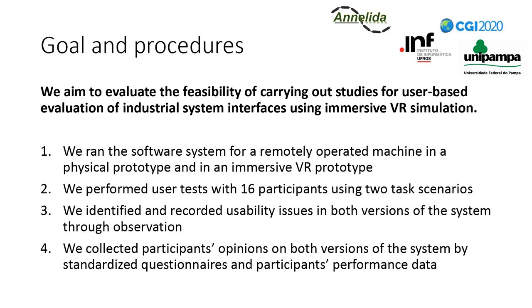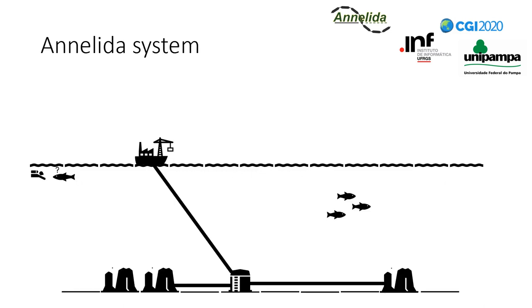We created a physical prototype and an immersive VR prototype of the same system. We performed user tests, observed participants, logged their performance, and collected their opinions. Here we present some context of the system under evaluation: the project of a robot for unclogging petroleum pipelines, called the Anelida project.